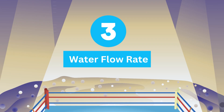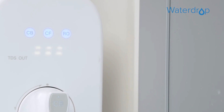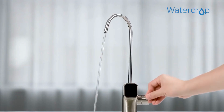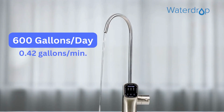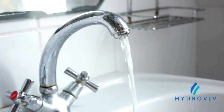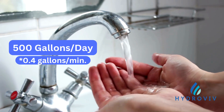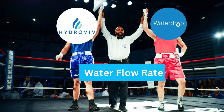Round number 3: Water Flow Rate, defined as how fast the water flows from the faucet. The Waterdrop filter takes the lead by filtering 600 gallons per day or 0.42 gallons per minute, and can fill a glass of water in 8 seconds. Hydrovive also has a decent flow rate of 500 gallons per day or 2 gallons per minute. So we can declare a tie here too.